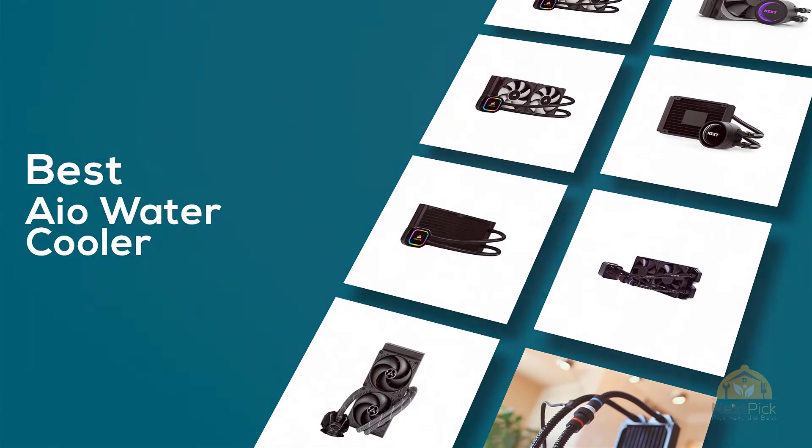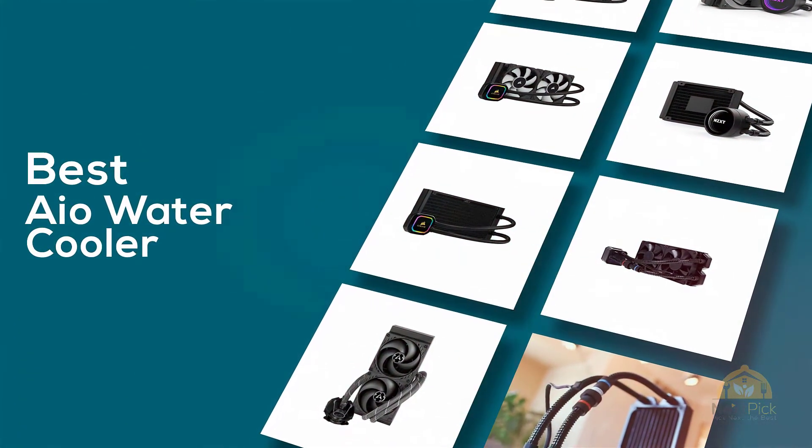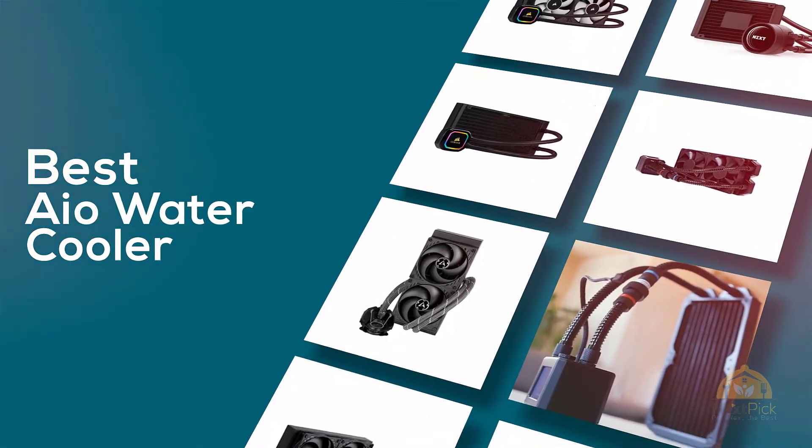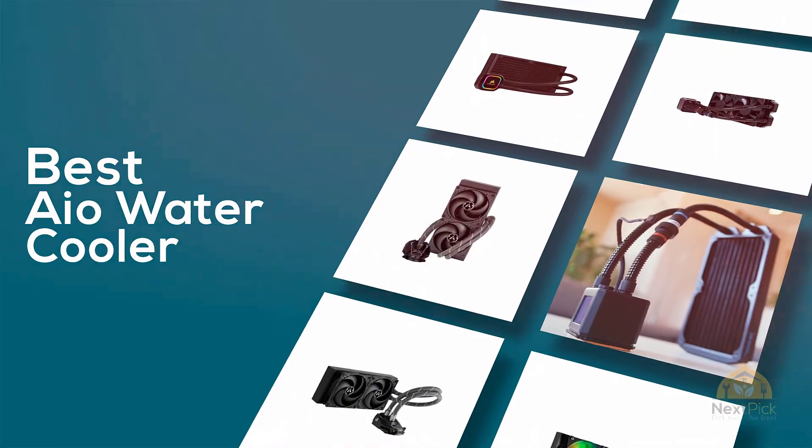If you are looking for the best AIO water cooler, here's a collection you have got to see. Let's get started. At any time you can click the circle for more info and real-time deals.